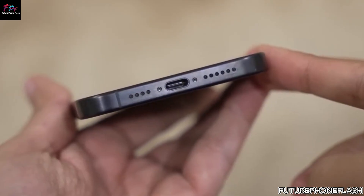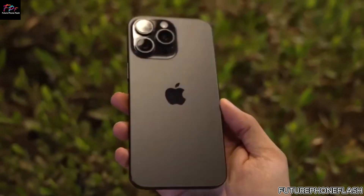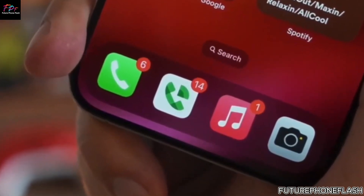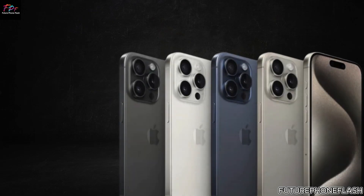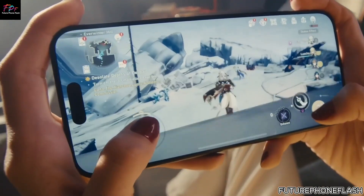Moving to camera enhancements, the iPhone 16 Pro Max features a 12% larger main sensor equipped with the Sony IMX903 sensor, along with improved zoom capabilities and a 48MP ultra-wide camera. These upgrades promise superior photo and video performance.